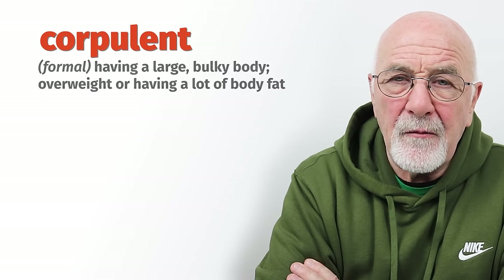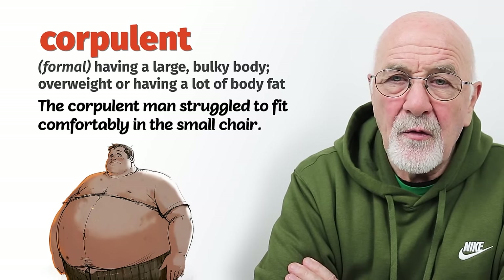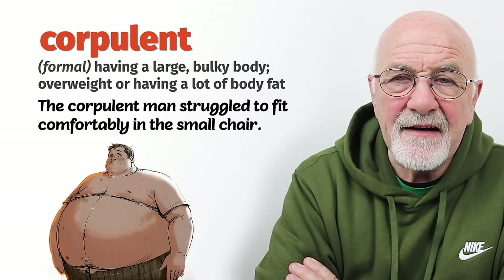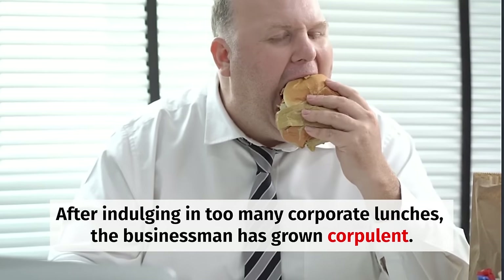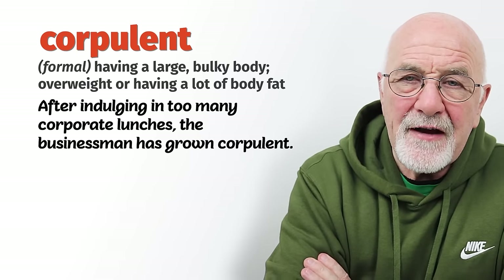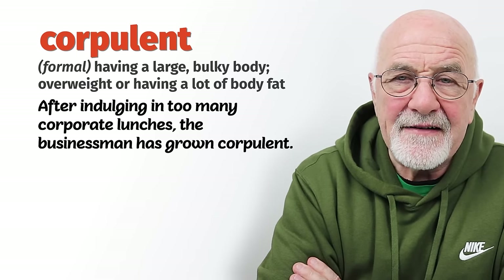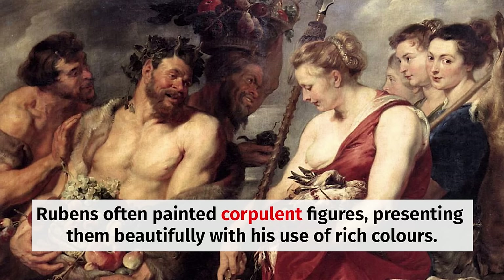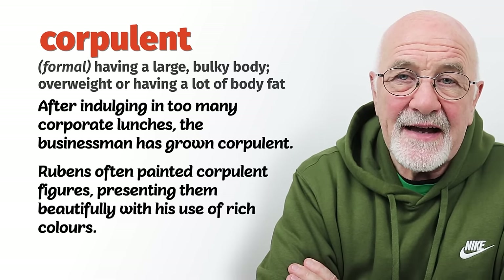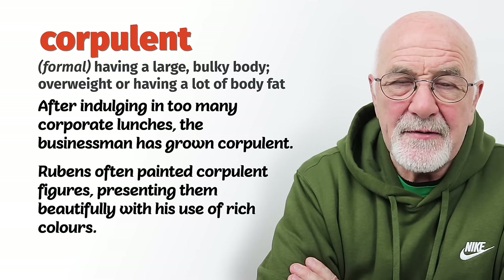Corpulent is quite a formal word. It usually describes the heavy businessman who's had one too many corporate lunches and has enjoyed lots of rich food and wine. The rolls of fat are underneath the collar of his shirt, he's got a large double chin, and fat around every part of his body. That would certainly be somebody described as corpulent — big and fat. Like the old religious paintings from the Bible in museums where the men and women were depicted as very heavy. Those bodies would be described as corpulent.